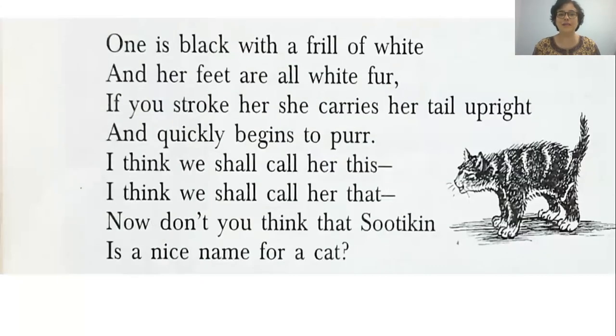This is the second verse. One is black with a frill of white. A frill is a strip of material that is sewn onto a fabric to decorate it. So one is a black cat with a frill of white, and her feet are all white fur. If you stroke her — if you pet her — she carries her tail upright and quickly begins to purr. Purr is the sound that a cat makes when it's happy. The poet wonders what to call her and decides: Sootikin. It comes from the word soot — soot is a deep powdery black substance that you get when you burn wood.